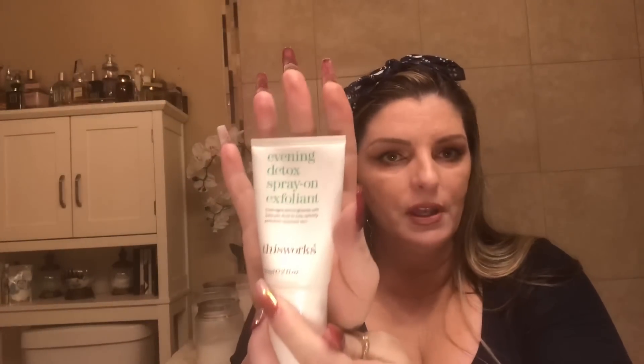If you get anything, get This Works — they named their brand the appropriate name. This is the Evening Detox Brown Exfoliant. It's so cool — you spray it on your skin and you don't have to wipe it off. It smells amazing. As you're sleeping it's just taking the dead skin off and detoxing your body. I can't even explain how great your skin feels in the morning — just beautiful.